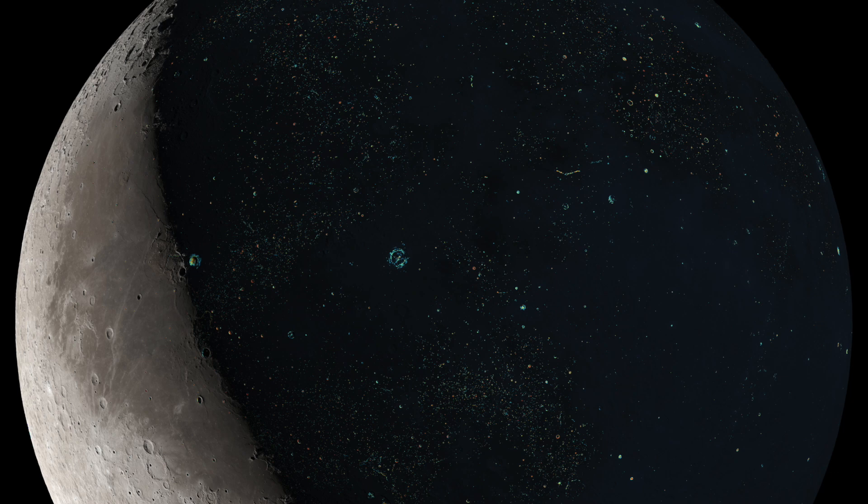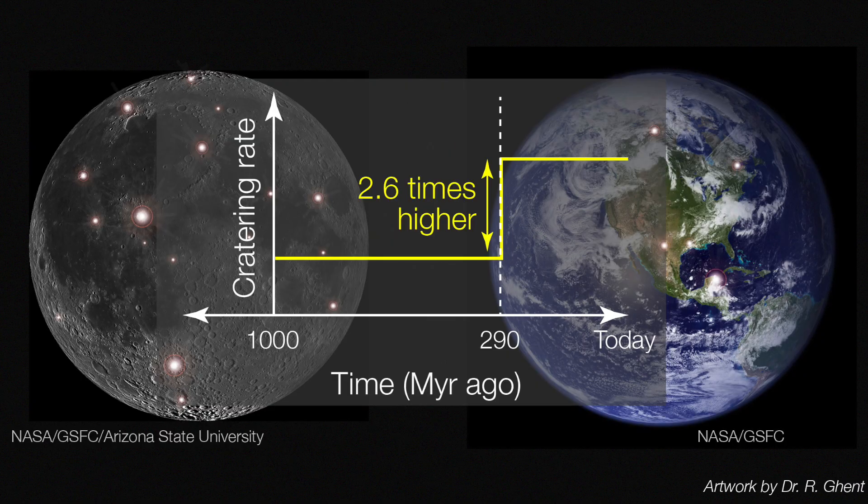They discovered that the cratering rate on the Moon was pretty steady for much of the last billion years. But then, about 300 million years ago, there was a sudden increase in the rate of impacts that has continued to the present. In fact, the rate of impacts increased by about 2.6 times over the previous period. In the world of science, something more than doubling is a pretty big deal.